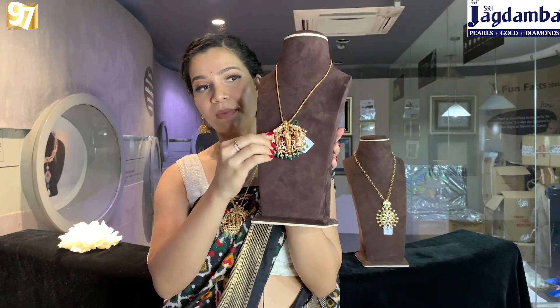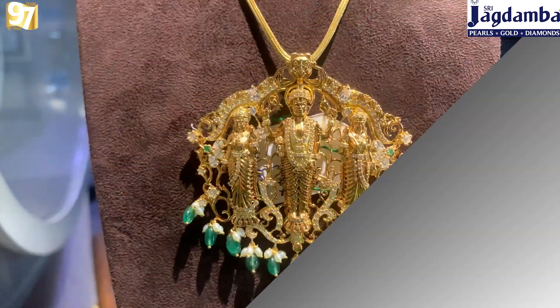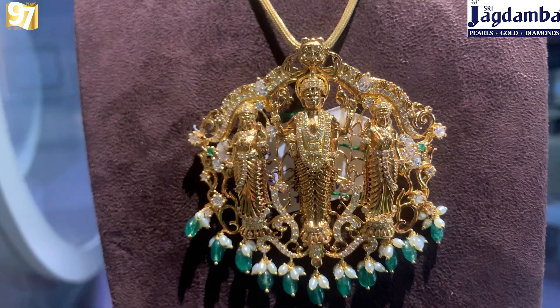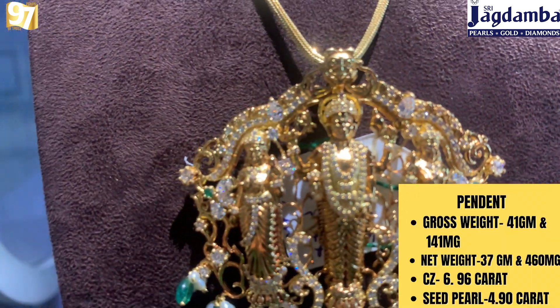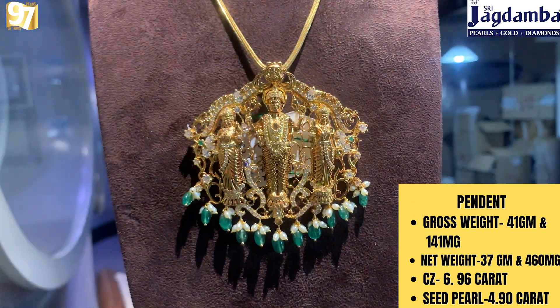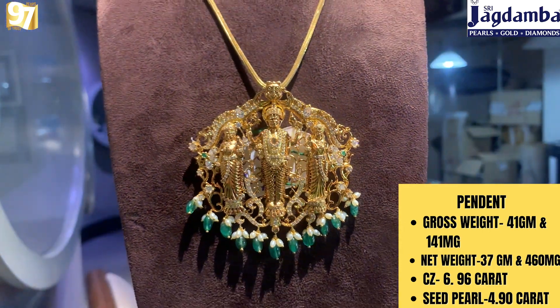This one is again a religious pendant where you can see amazing gods engraved in the center, with precious stones hanging at the bottom. The gross weight is 41 grams 140 milligrams, net weight is 37 grams 460 milligrams, CZ weight is 6.96 carats, and seat pearl weight is 4.50 carats.